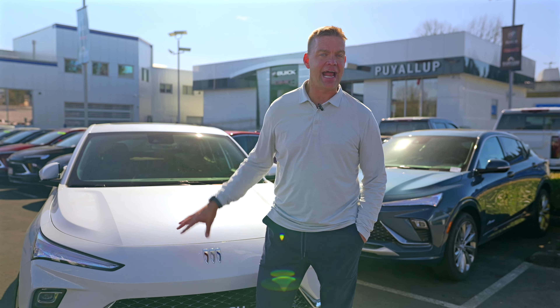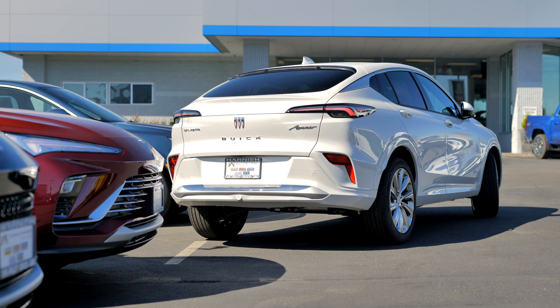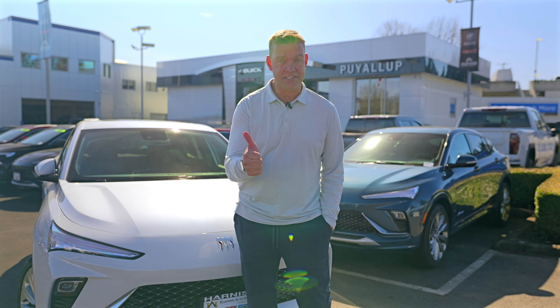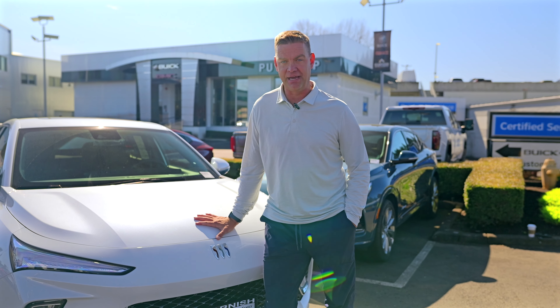Thank you so much for hanging out with me as we got to enjoy the Buick Envista. And remember, when it comes to Harness Auto family and Chevrolet, Buick, GMC in Puyallup, it is about the better selection. It is about taking care of you with oil changes for life, powertrain warranty for life, and truly a better, better connection.